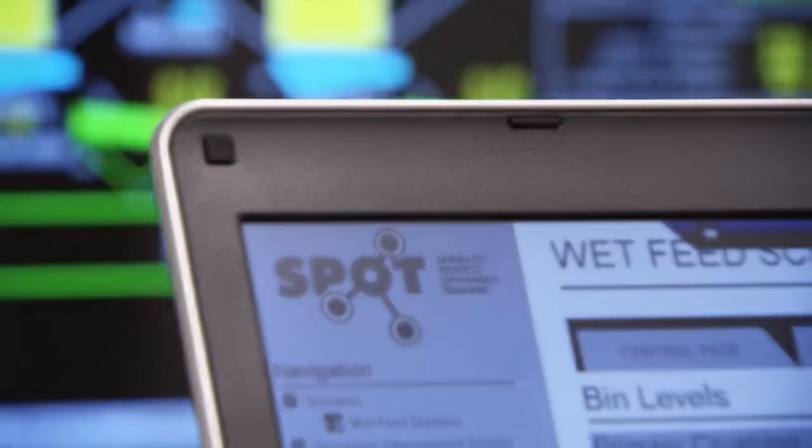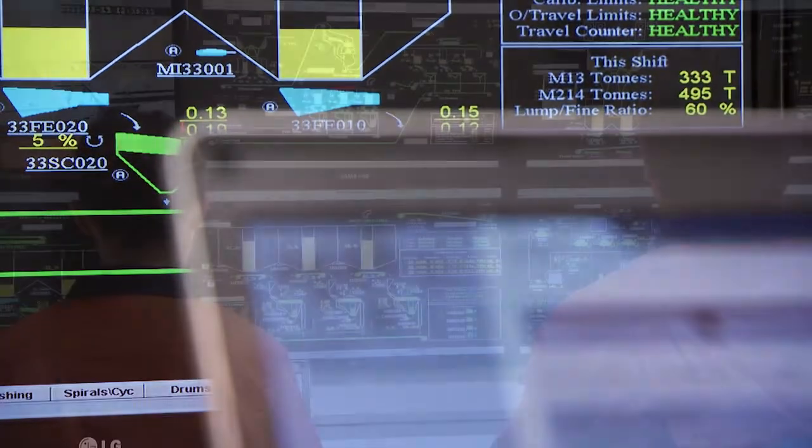Like training anyone in a new skill set, there's no substitute at all for hands-on experience. And that's exactly what SPOT gives you. It allows you to operate in a virtual environment, make your own mistakes, and build your own confidence, so that you're ready to run that new plant. The simulator allows you to set scenarios up to train operators at all levels.